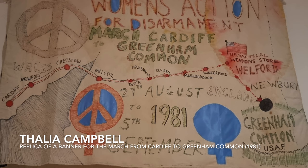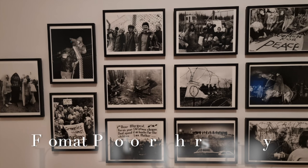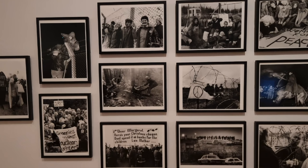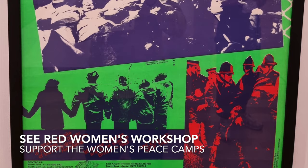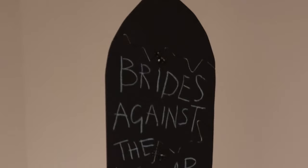Room 4 zooms in on one specific place: Greenham Common in Berkshire. It reminds us that on the 5th of September 1981 a group of women marched from Cardiff to the Royal Air Force Base at Greenham Common, where first-strike weapons were being stored by the US. This peace camp grew over the 1980s to become a seminal place. The exhibition explains how it was both a tough place to live but also a refuge in an all-women space, and that the women who protested there saw it as intrinsically feminist.